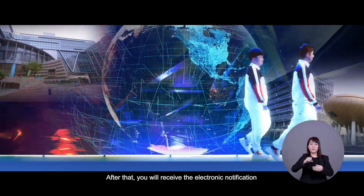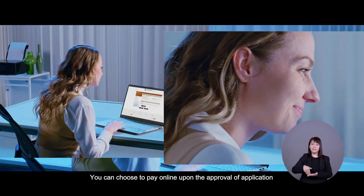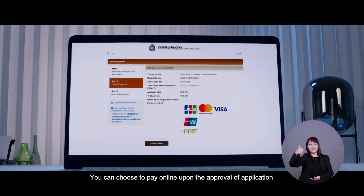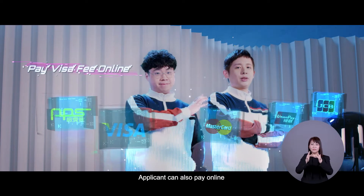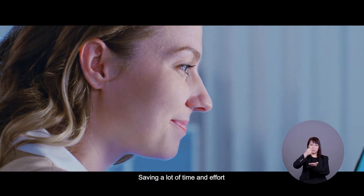After that, you will receive the electronic notification of application result through email. You can choose to pay online upon the approval of application. Applicants can also pay online even if the application was not submitted online, saving a lot of time and effort.